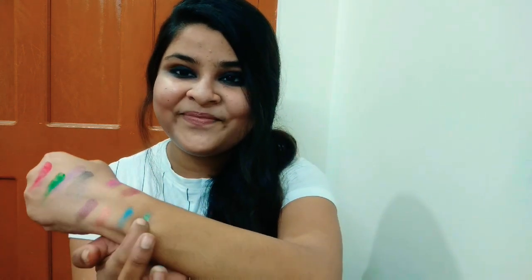Here I will show you the pigmentation — the shimmer color and the matte colors. You can create a lot of looks. My next eyeshadow is an Anastasia Beverly Hills dupe. I purchased it from Hathibagan and its price is ₹120. You will get a mirror here. You will get 3 shades including the transition and all the shimmers.